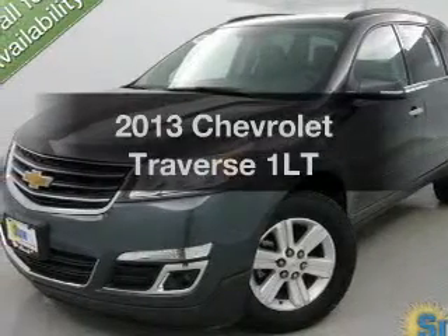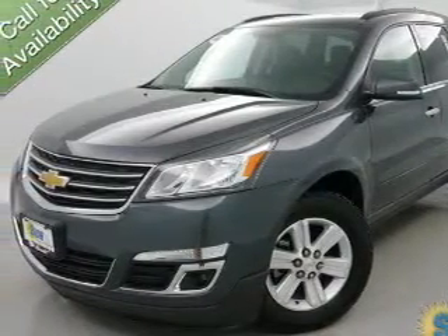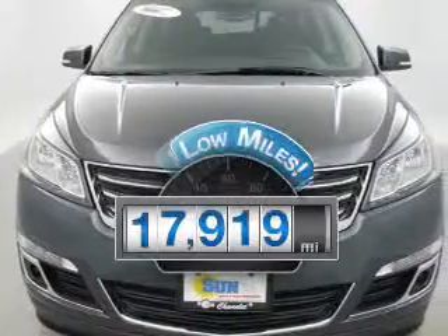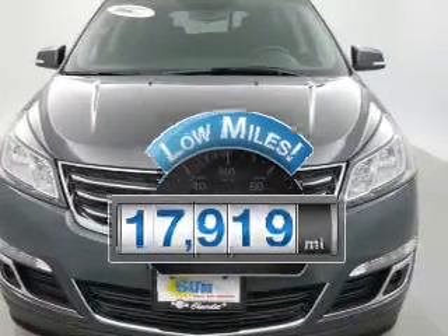Introducing the 2013 Chevrolet Traverse. Find everything you want in a ride under one roof with this vehicle. With low miles, this automobile will take you far and get you where you want to go.